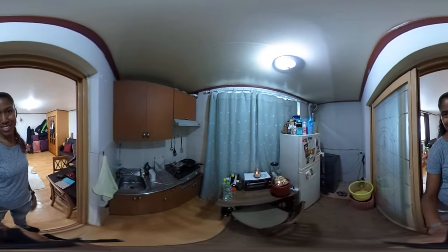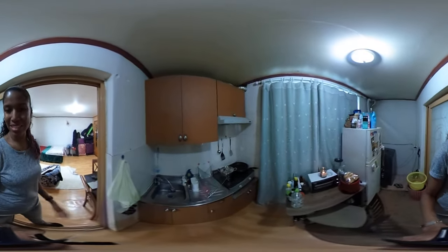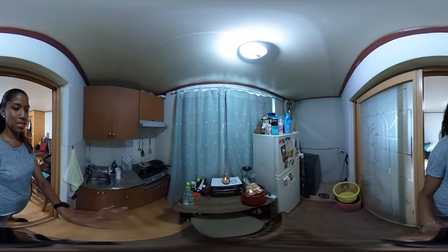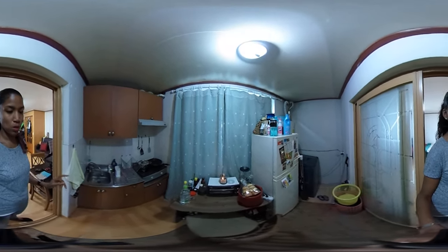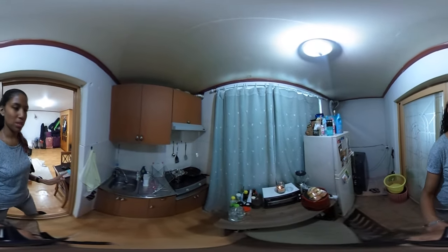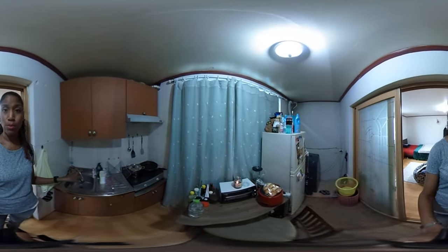So here's the kitchen. Not a whole lot to show you or talk about, really. As you can see, there's not a whole lot of counter space here. I actually pulled this desk in here from the living room area — this desk was also provided by the school — and I put it in here so that I have somewhere to put my appliances. Because if I don't have this desk, I have basically no counter space whatsoever. So yeah, this is the kitchen. It's pretty small, but it's doable.